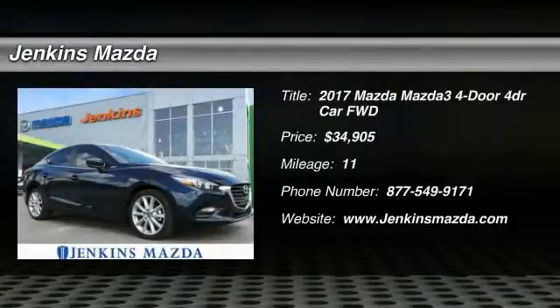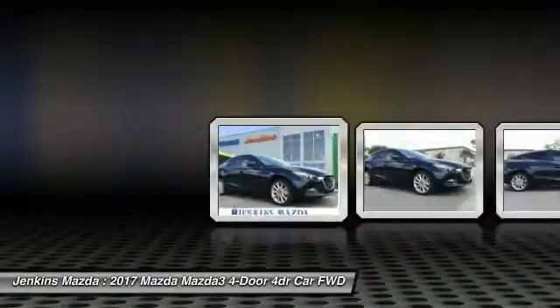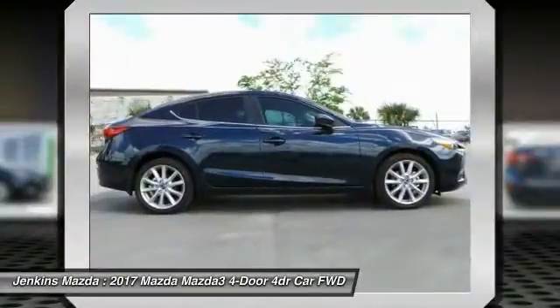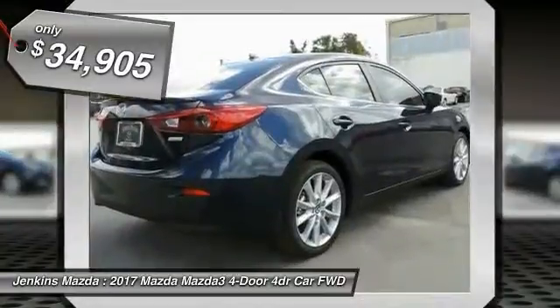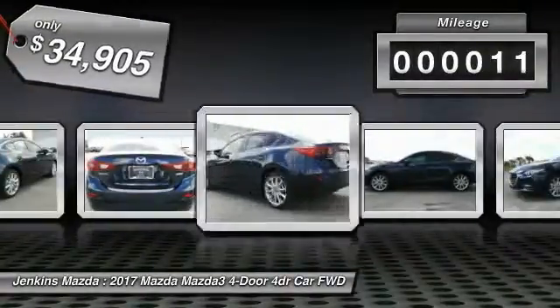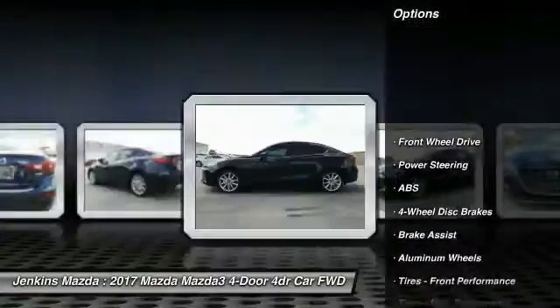Looking for the right vehicle? Today could be your lucky day. This vehicle is equipped with great options and it could be yours. Contact the dealer today, request more information, and set up a test drive right away. Priced below $35,000, this vehicle has less than 100 miles.